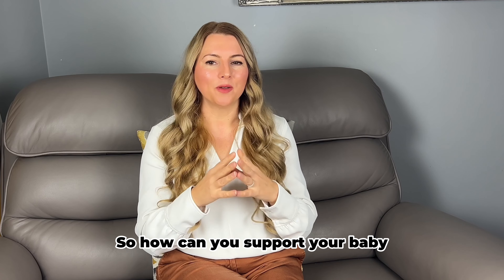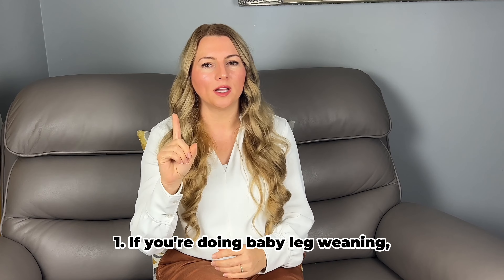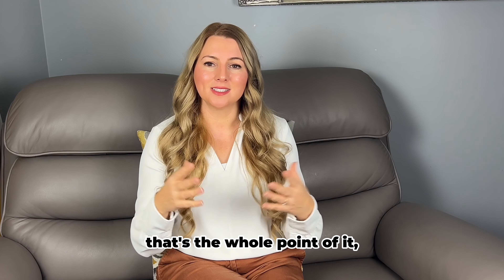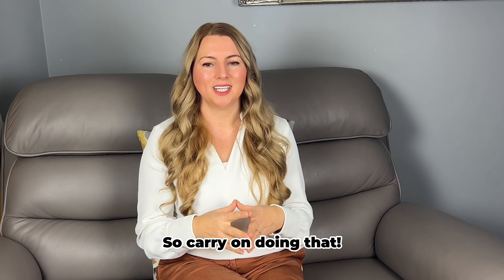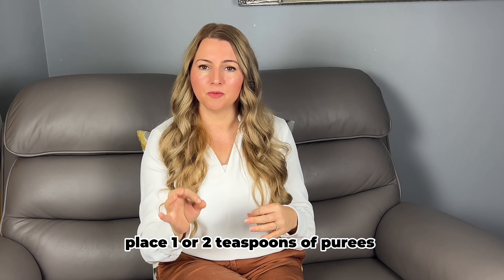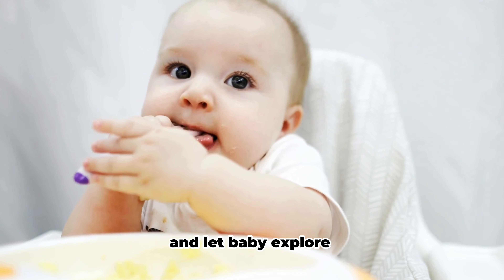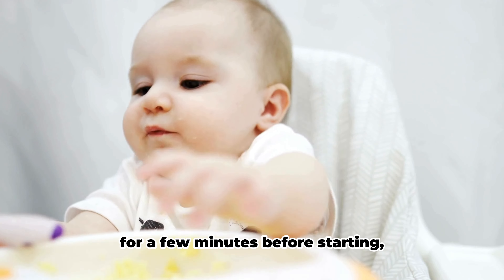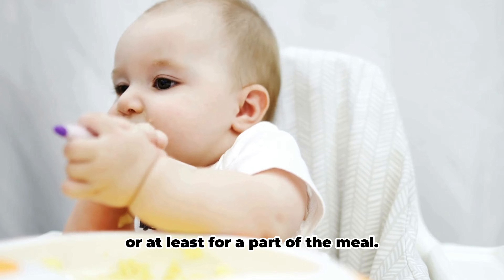So, how can you support your baby in their food exploration? Here are three tips. One: if you're doing baby-led weaning, that's the whole point of it — to allow babies to explore the food, so carry on doing that. But if you are spoon-feeding purees, place one or two teaspoons of puree onto the tray or bowl and let baby explore for a few minutes before starting. And consider using the pre-loaded spoon technique, at least for part of the meal.